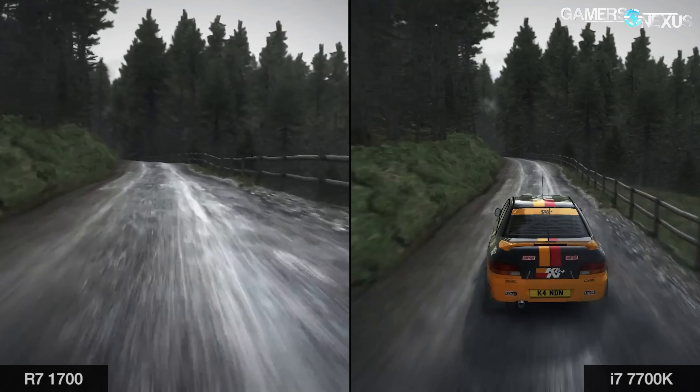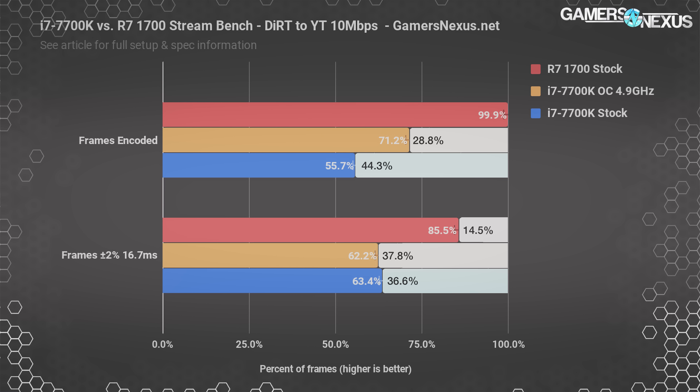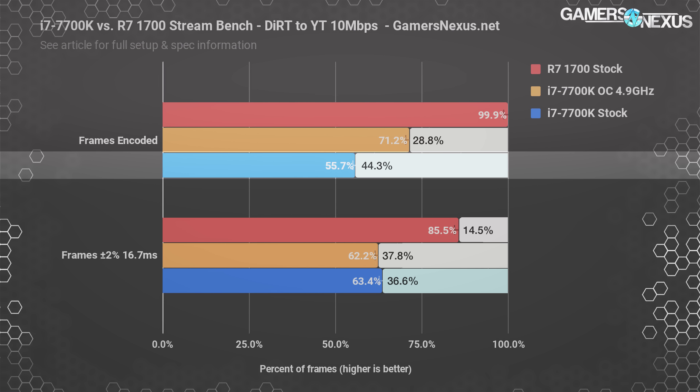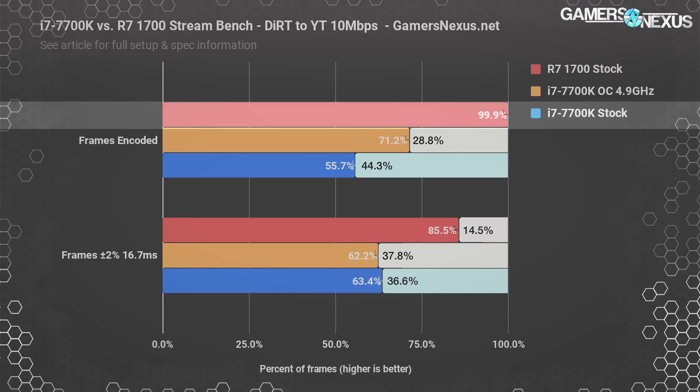Let's put numbers to the stream performance. Starting with 1080p 60 at 10 megabits per second going to YouTube using Dirt Rally, we monitored on-screen performance during the stream. The 7700K CPU stock dropped 44.3% of its frames during encoding due to inability to meet the 16.67 millisecond deadline — you want that number as close to zero as possible. The R7-1700 dropped just 0.1% of its frames, amounting to double-digit numbers versus thousands of total frames.